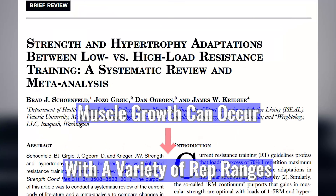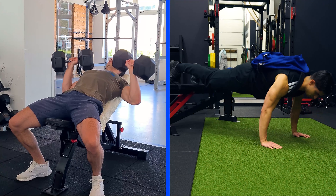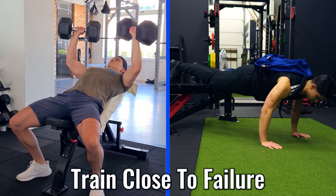To provide even more evidence, one research review compiled the data of 21 studies on rep ranges and muscle growth. The researchers found that muscle growth can occur with a variety of rep ranges as long as the volume and intensity of effort is matched. So you don't have to stick to a narrow 8-12 rep range if muscle growth is your main goal. Using 5 or even up to 35 repetitions per set can produce muscle gain as long as you train close to failure.